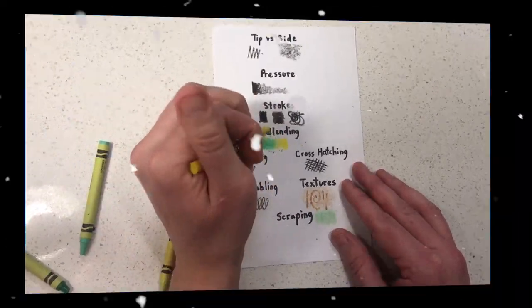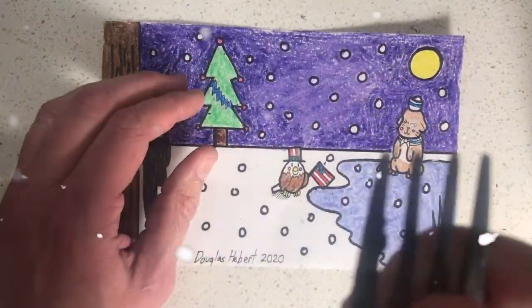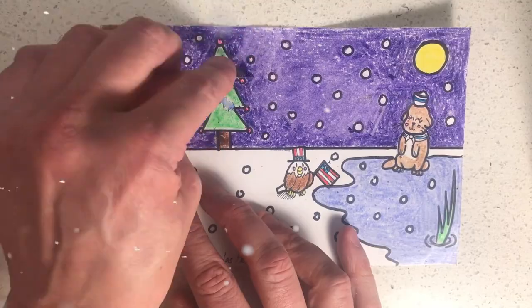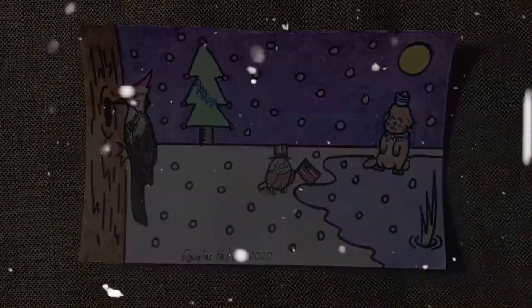Now that you've learned some coloring techniques using crayons, I want you to color the entire thing using crayons in any way you want. Once you finish coloring, you can scrape off the wax if you want — this is how you do it with a fork. Alternatively, you can use another relatively sharp tool. And this is the finished picture. I hope you enjoyed today's class. See you next week.